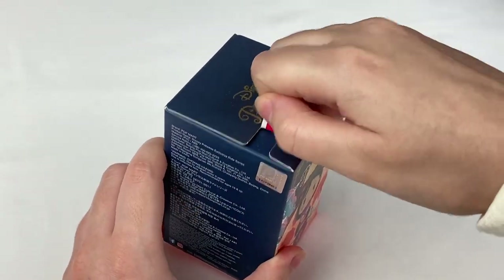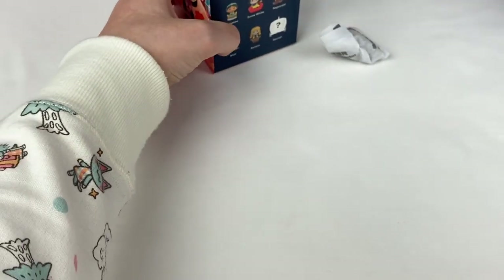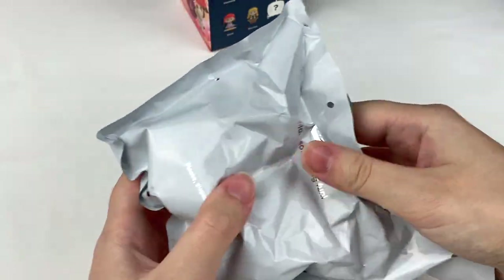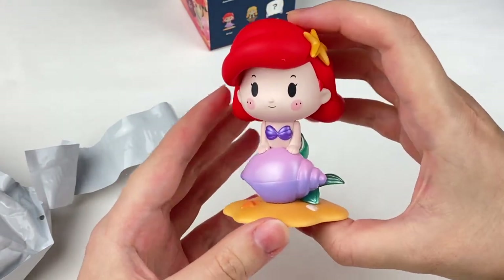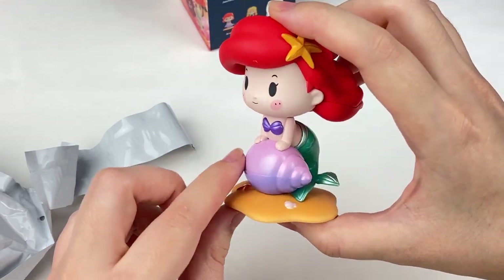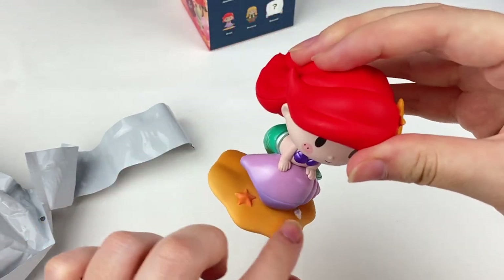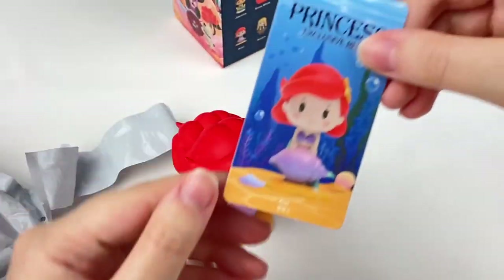Let's open this first one — ready, one, two, three — oh we got Ariel! This one is so cute. The shell is super pretty, it has this really pretty purple and pink glossy paint. Her tail is also in the same sort of glossy pearl paint, same with the little starfish. It says Disney and Popmart on the bottom and has a sand base with some more shells.